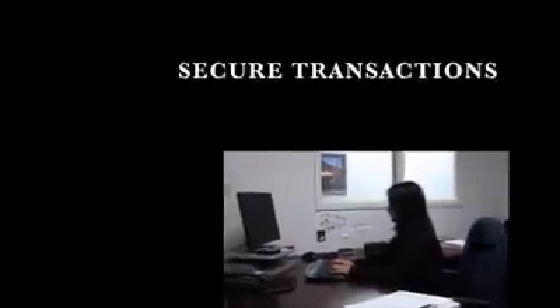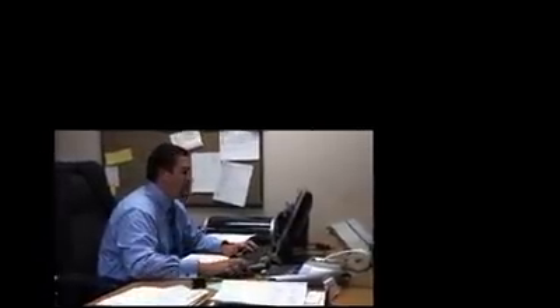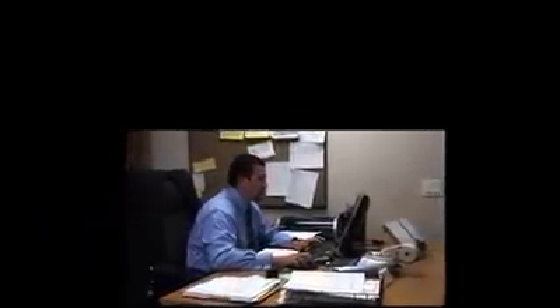We are aware of the importance of the reliability and security of our customers' information and communications. Our finance department is committed to confidentiality, offering flexible credit, rental, and sales terms to meet our clients' needs. We are acutely aware of the importance of account and client information; therefore, your information remains totally under our control at all times.